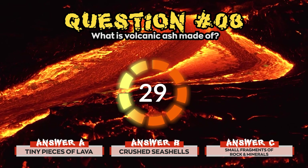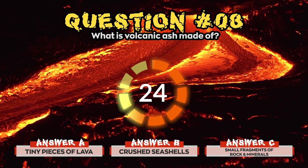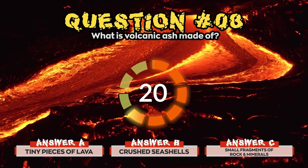Question 8. What is volcanic ash made of? Is it a) Tiny pieces of lava, b) Crushed seashells, or c) Small fragments of rock and minerals?